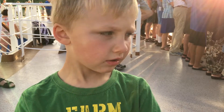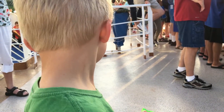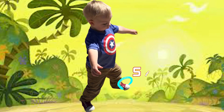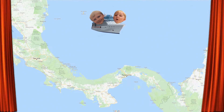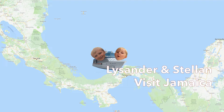Laila, where are we? At the Panama Canal. The Panama Canal? Yeah. On this part of our cruise trip, this wasn't an island. It was the Panama Canal.